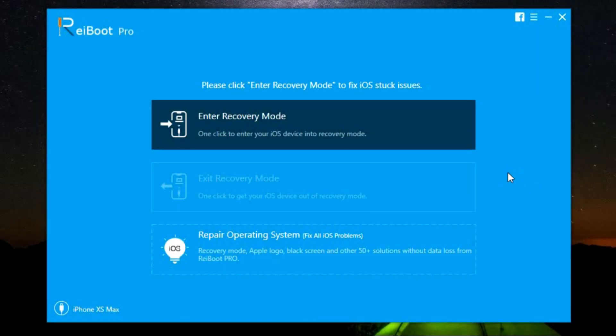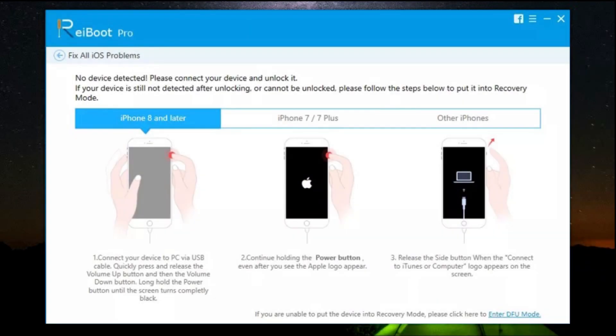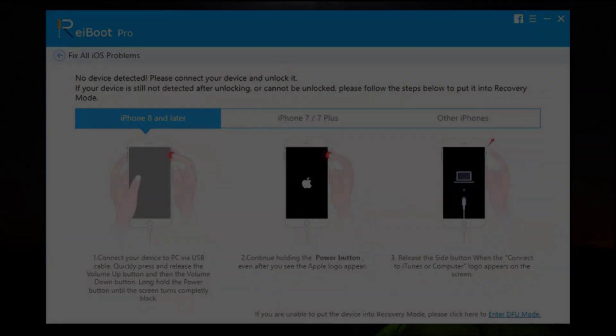Now you might face scenarios where your device is not getting detected by the software. In that case you can enter DFU mode by following the simple steps shown on the screen. Alternatively, you can also put your device into recovery mode manually if it's not getting detected by Reiboot, by following the steps applicable to the device you have.